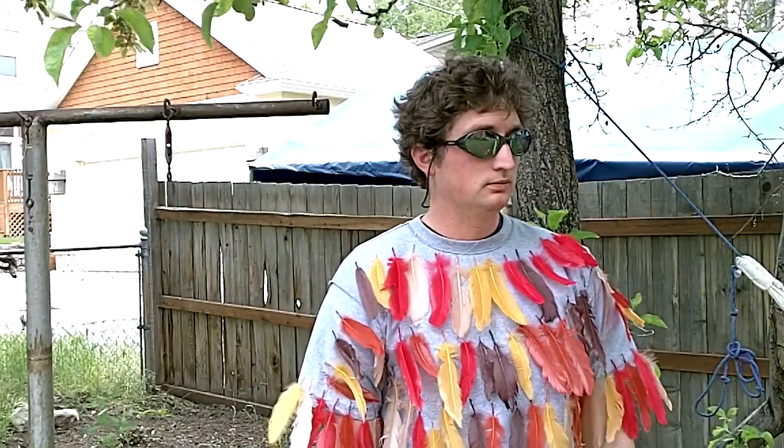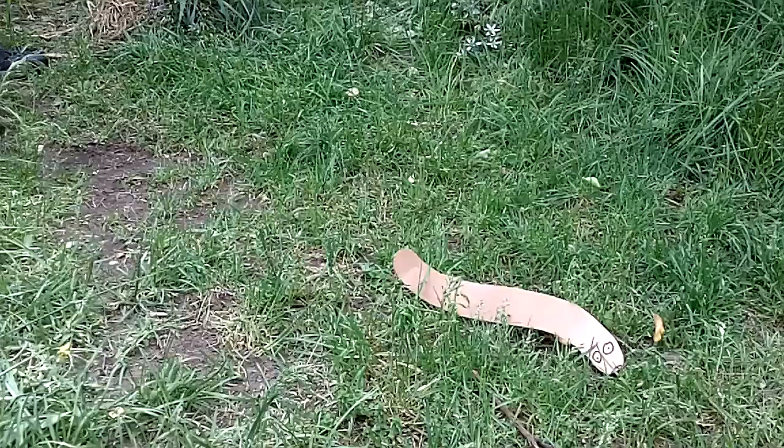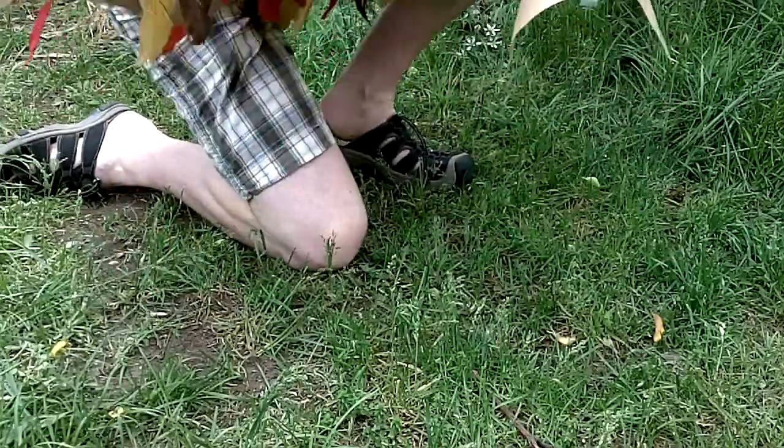Let's look at what kind of specialized beaks can be used for eating different kinds of food. Now this beak is short and it's sharp, and that makes it really good for swooping down and picking up insects off the ground. This next beak is long and sharp and really, really tough, and that makes it great to chisel through wood. Birds like woodpeckers use these to peck through wood and then eat the insects they find underneath the bark of the tree.